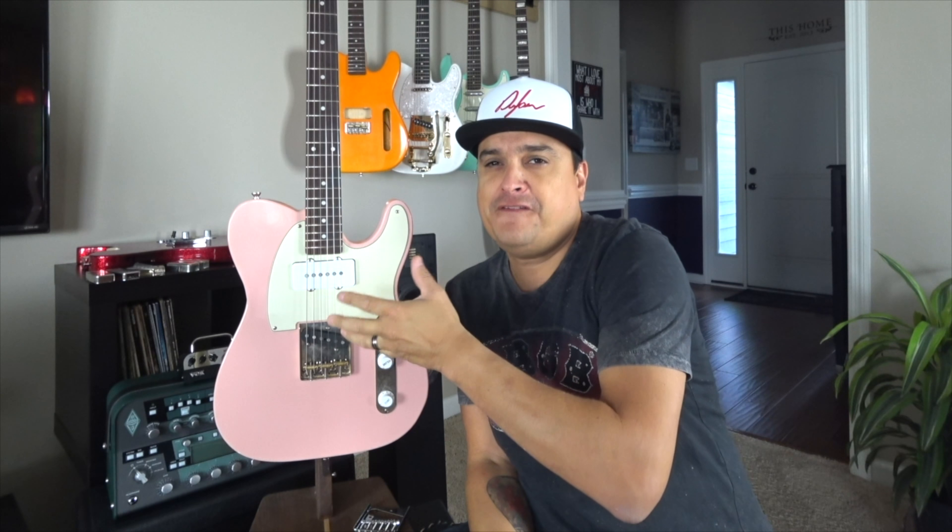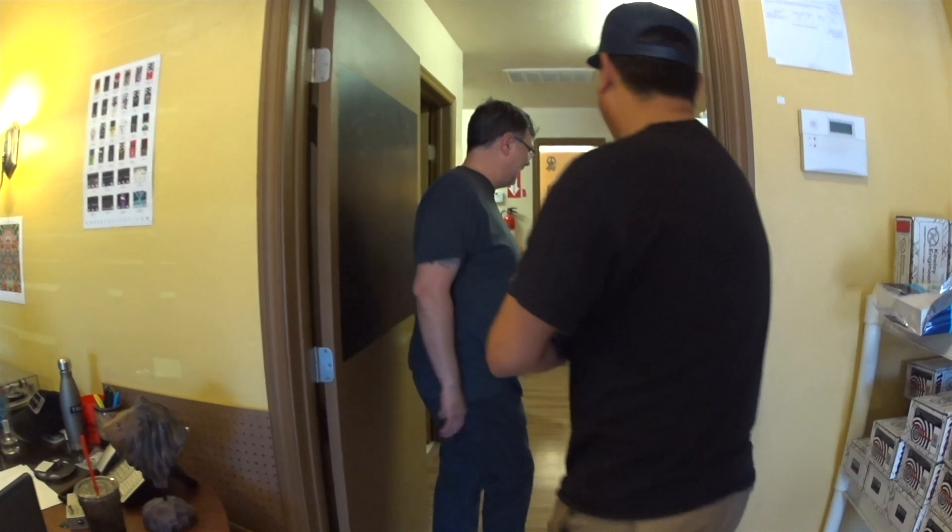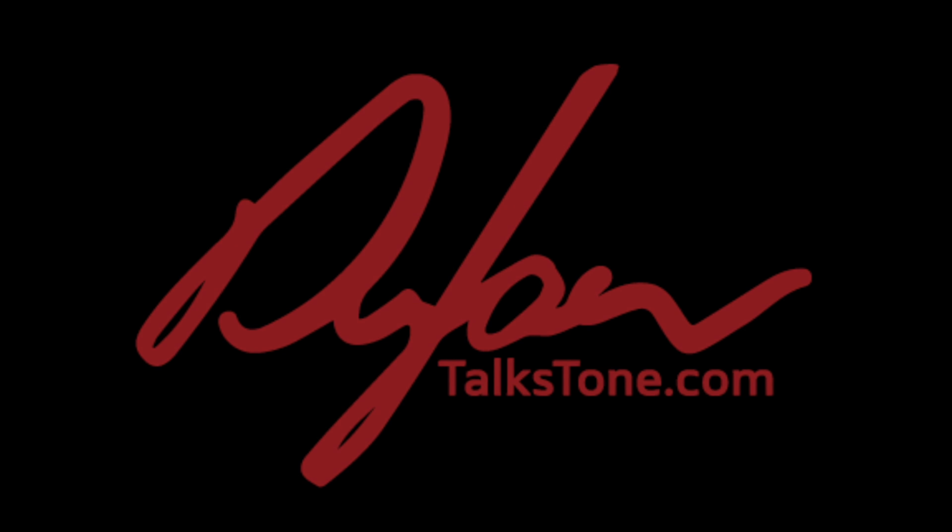How's it going? Today on Dylan Talks Tone, we're going to talk about audio. It's a beautiful day, so I wanted to be outside for a couple of reasons — to talk about audio, because audio is one of the most important things to your video production.